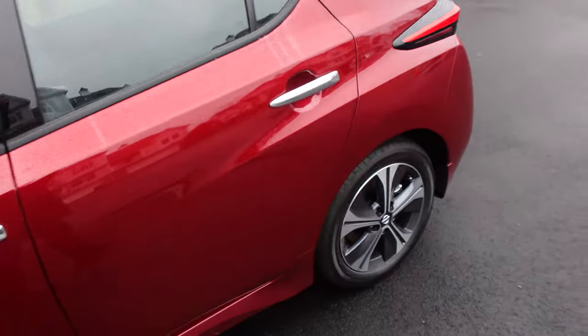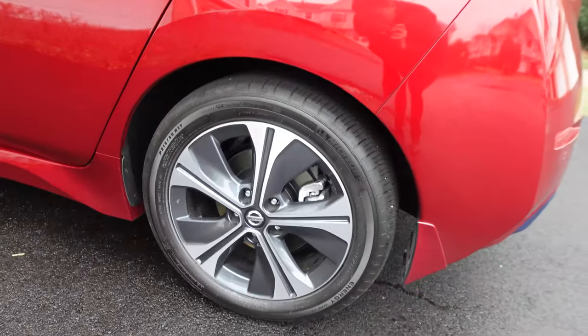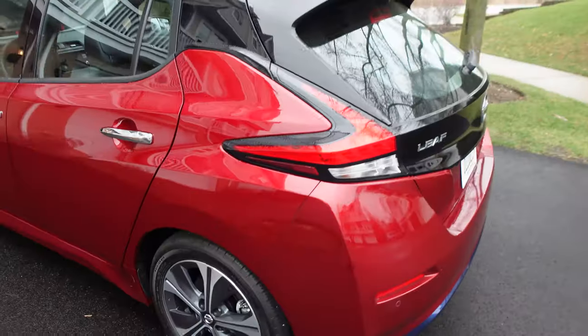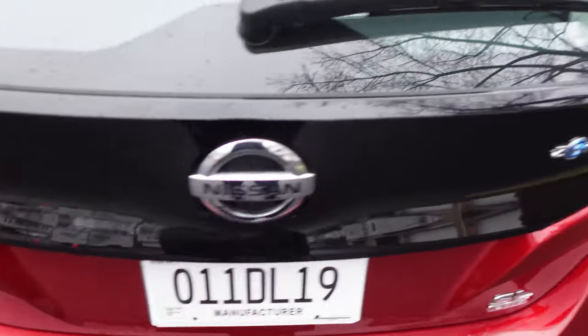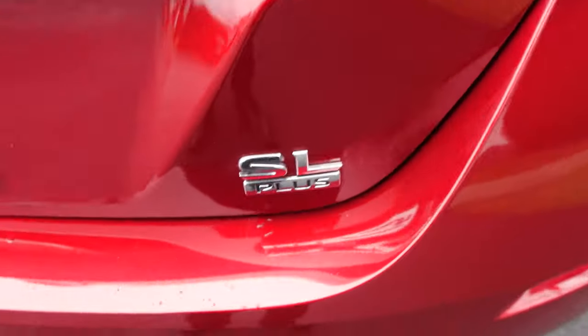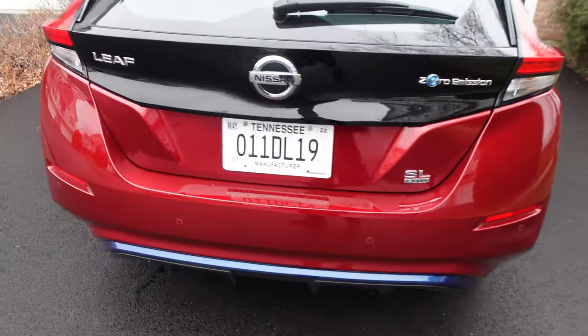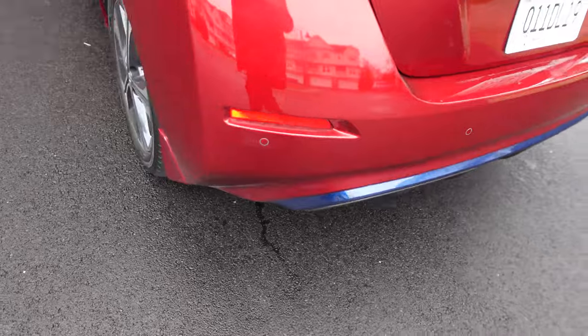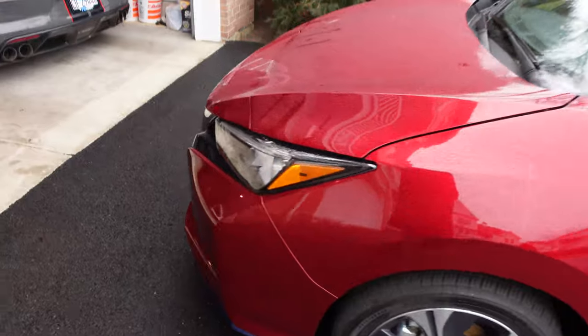It just looks a lot more conventional — it's like a hatchback. This red color is pretty nice. I believe these are 17-inch wheels with a decent sidewall on the tires. Around back, it's just regular styling — Leaf, Nissan, zero emission. It's the SL Plus trim, which means more power and more range. There's another blue accent on that diffuser back there. I think it looks a lot better than the first generation one.